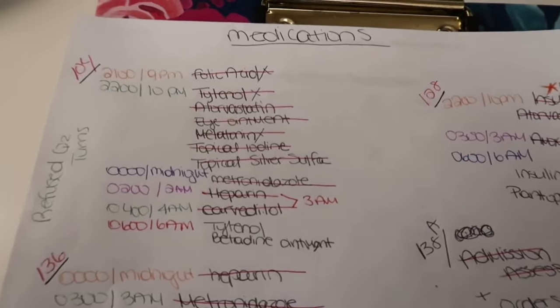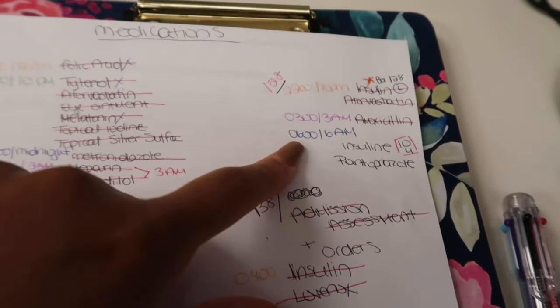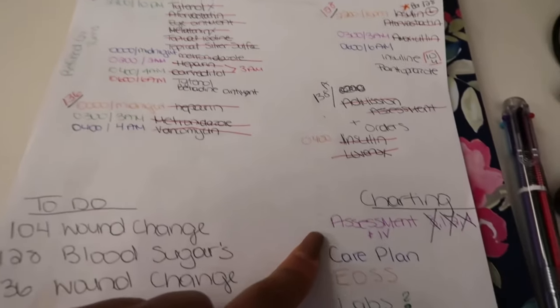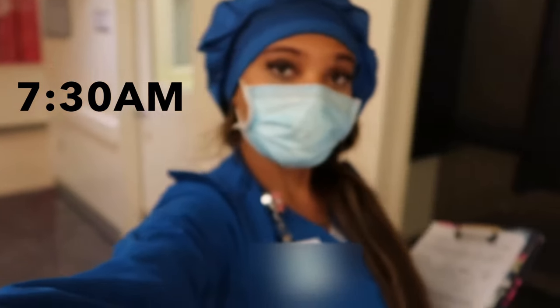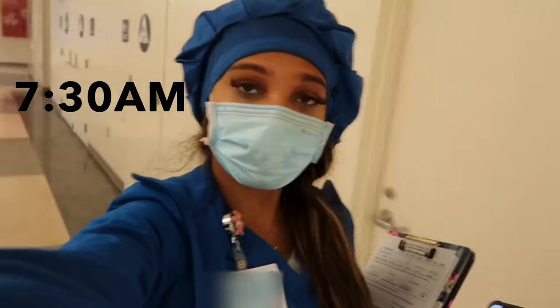This is the update on my little paper with all the stuff I've done scratched out. One patient was refusing my Q2 turns. Six o'clock meds — love them. Finished almost everything, and this is what I have left to do. Finally off work, so happy, ready to go to bed.